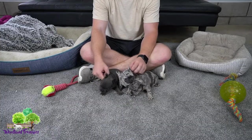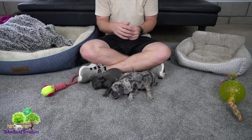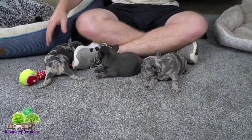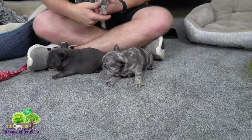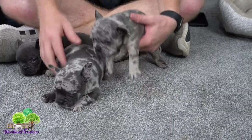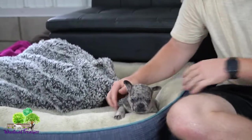As far as personalities go, the 50-50 French Den is going to be a little bit more athletic, more agile, more like the Boston Terrier. Boston Terriers definitely have some high energy compared to French Bulldogs.